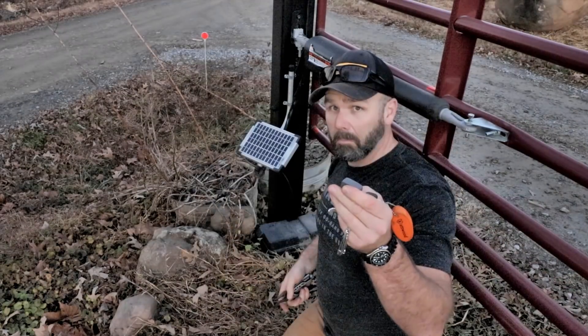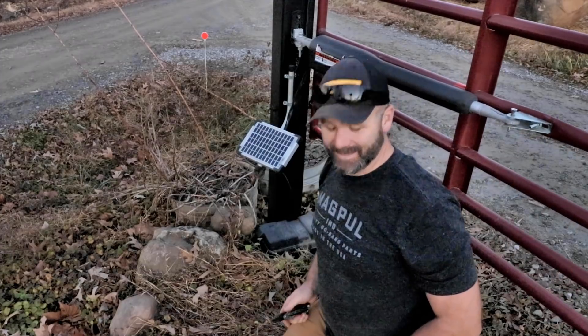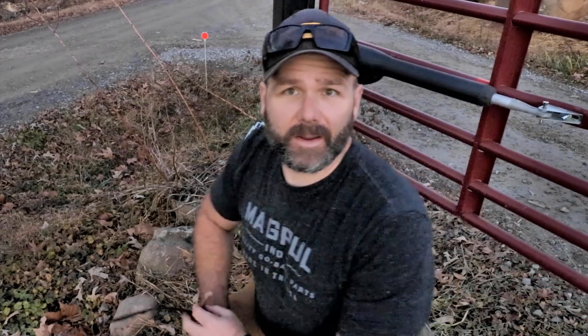Got the new battery in — seems to be working great. It's always something, always some little expense here on the farm. It's just a dead battery — they don't last forever, just part of farming. Let's go get the rest of it done.